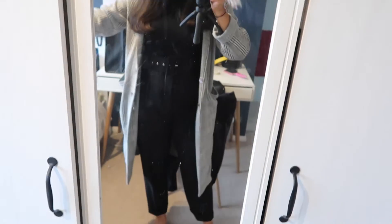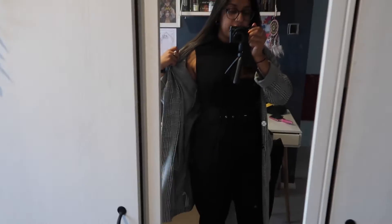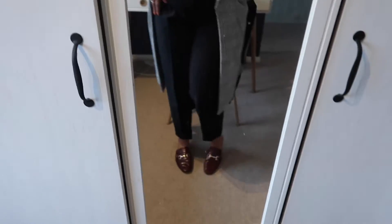This is the work outfit: duster jacket thing, polo neck bodysuit, Zara black trousers and Sam River Island mule things.